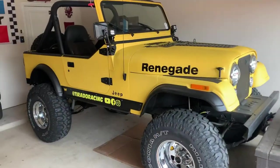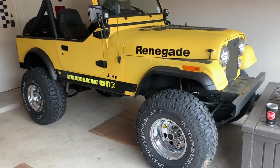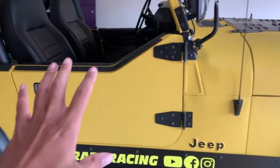I returned the U-Haul trailer and moved the Challenger out of the way so we can get a really good look at the CJ7. One of the first things we're going to talk about is the color, because that seems to be the big thing that pops out to everyone.